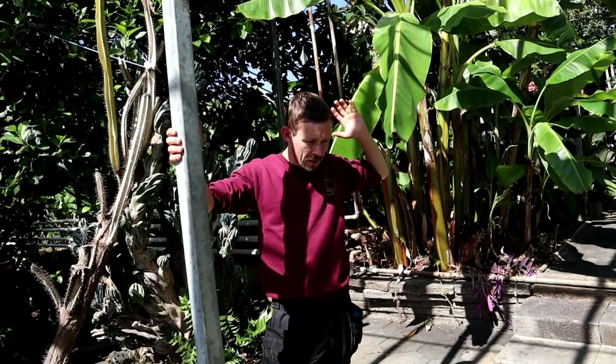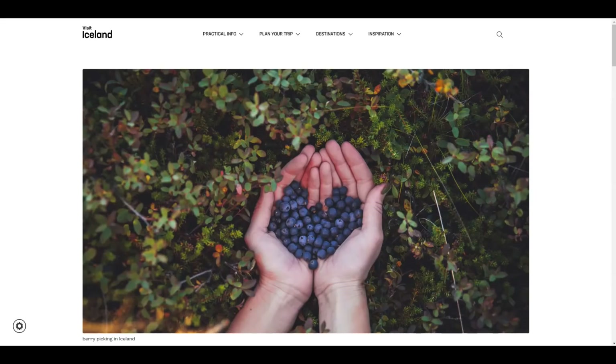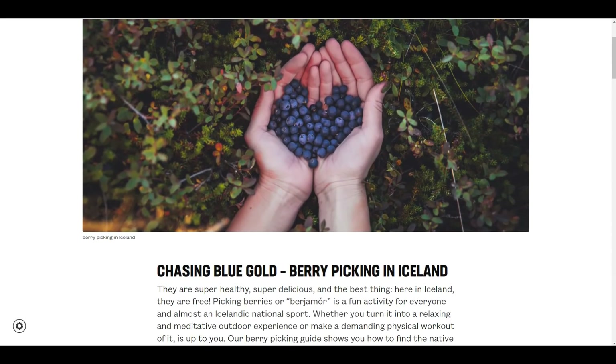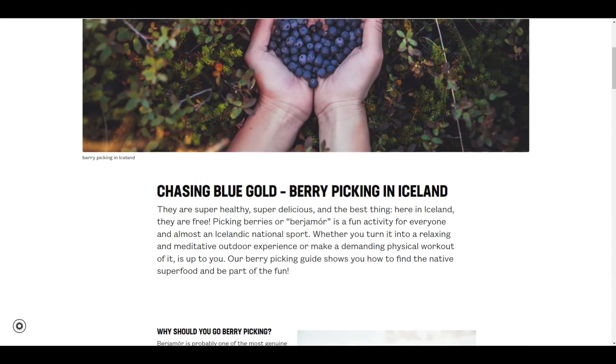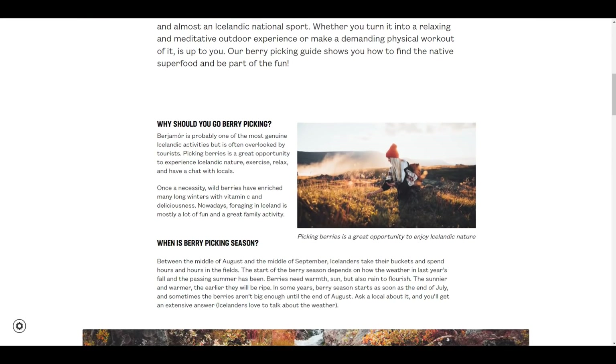Those taste like bear berries. Also, since tourism increased, people were closing their lands — the farmers — because they were having groups of people, buses, 30, 40, even 100 people coming into the land and just picking everything.